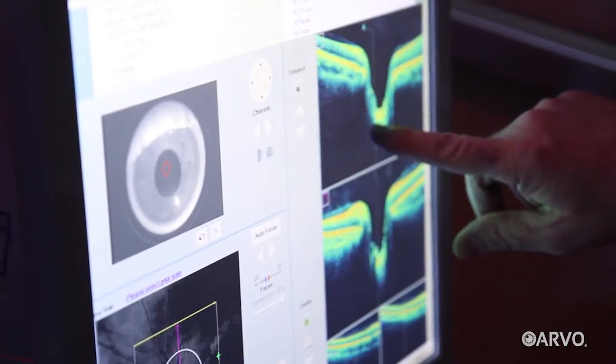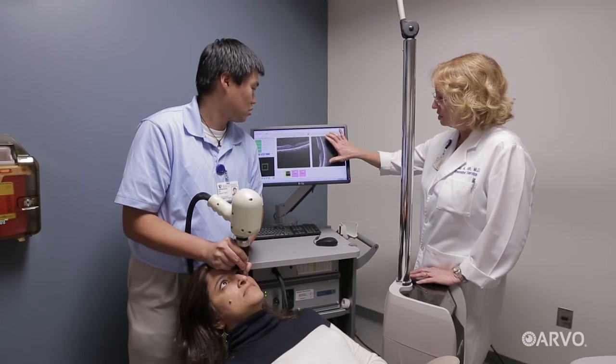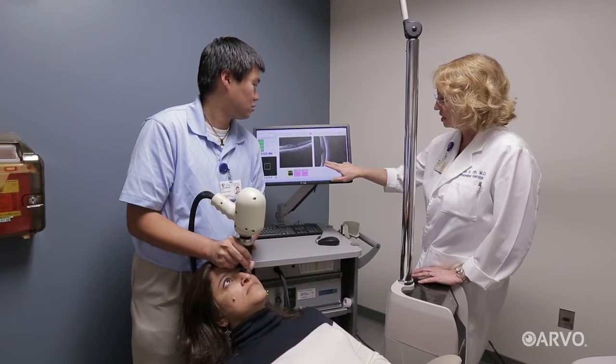Using OCT, doctors have been able to save millions of people from the effects of some of our most debilitating eye diseases. OCT angiography is important because the leading causes of blindness — age-related macular degeneration, diabetic retinopathy and glaucoma — are all related to abnormal circulation in the eye.